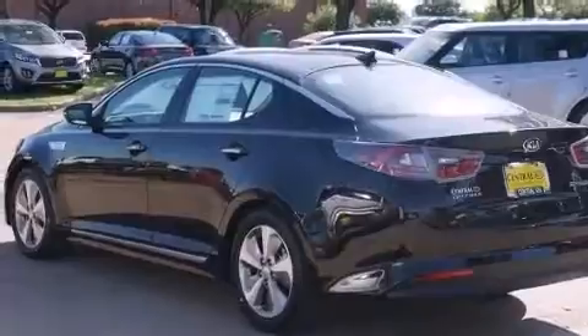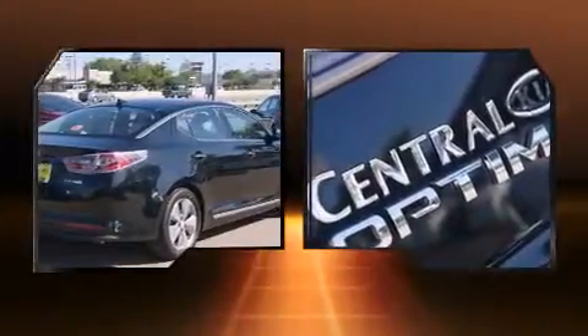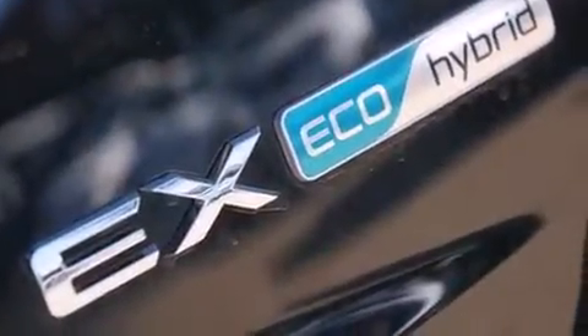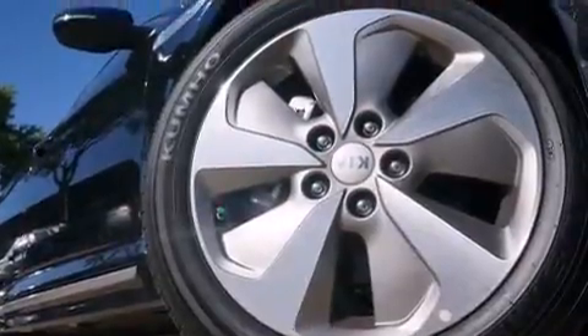Smooth gear shifts are achieved thanks to the efficient four-cylinder engine. And for added security, dynamic stability control supplements the drivetrain. Both high fuel economy and flexible performance are assured by the six-speed automatic transmission.